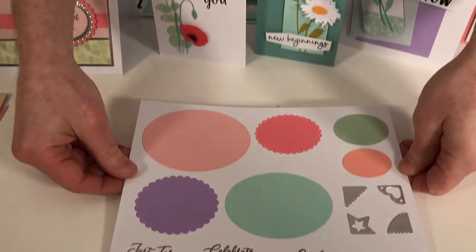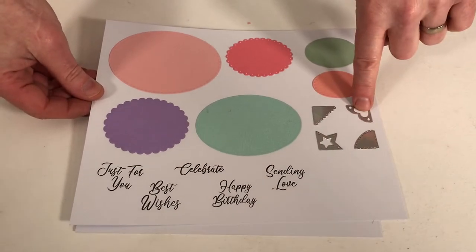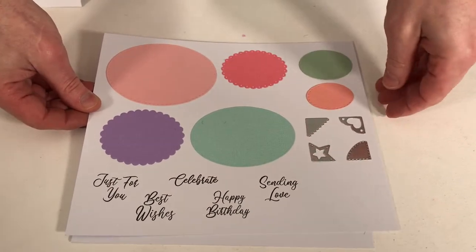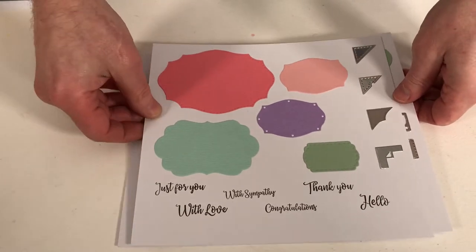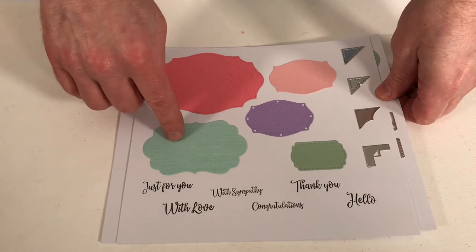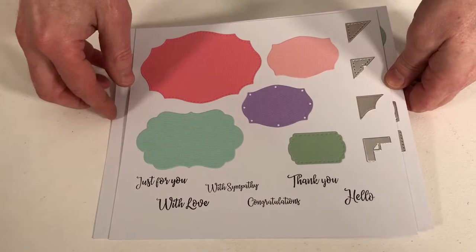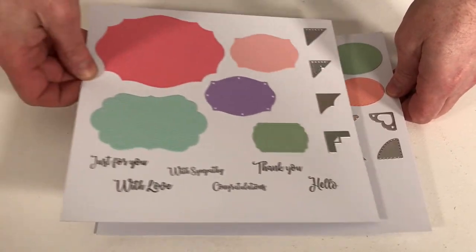So first of all let's have a look at two gorgeous die sets. As you can see, these are sentiment stamps, these lovely corner elements, and these matting and layering ovals which are glorious. And then underneath we've got the labels. Again they matte and layer together, we have the corner elements and we have all the stamps. There are ten dies in total in that set.